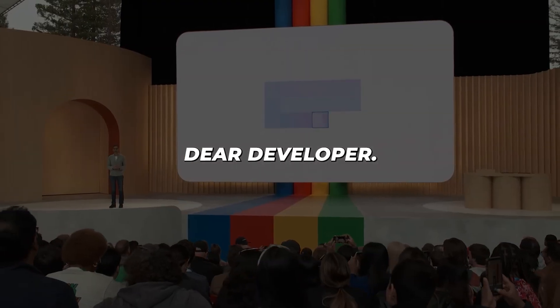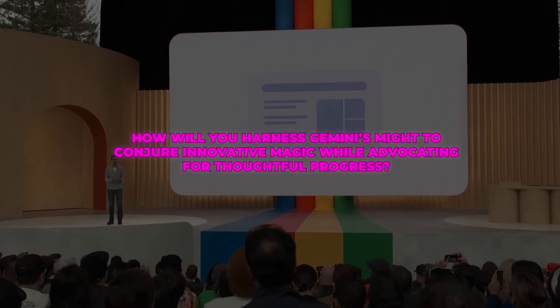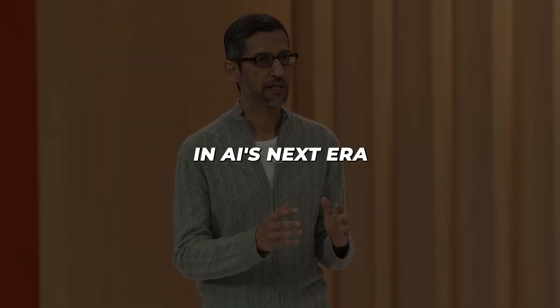Now over to you, dear developer — how will you harness Gemini's might to conjure innovative magic while advocating for thoughtful progress? Your answers may guide what awaits in AI's next era.